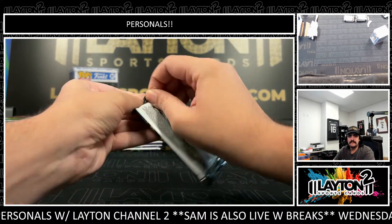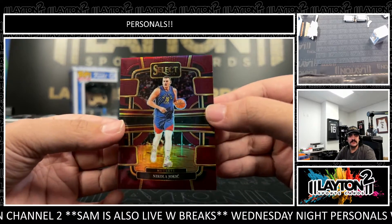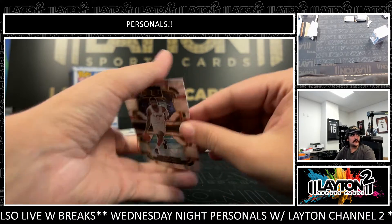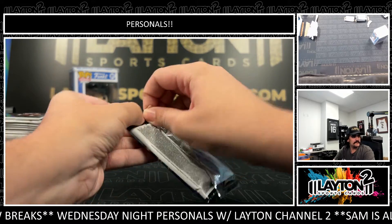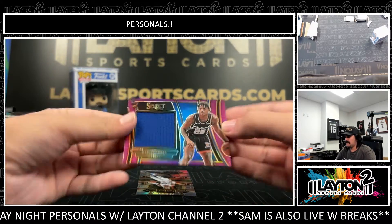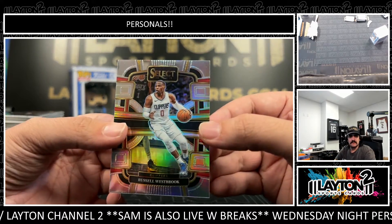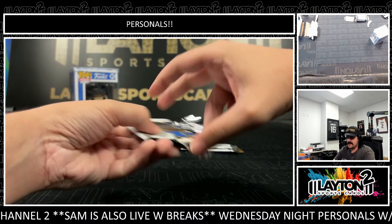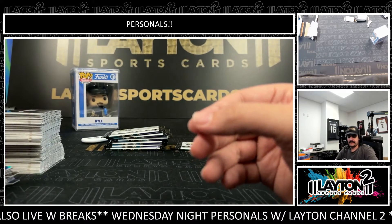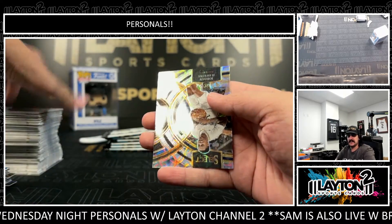Lauri Markkanen. It's a 199 Nikola Jokic. A Paul George scope. It's a 99 — we have Marcus Sasser on the purple for the Pistons. Marcus Sasser patch. Russ on the silver. Yeah, unfortunately basketball season's two days from being over. There's Kyrie at 299. Kyrie got a scope rookie, Jordan Hawkins.